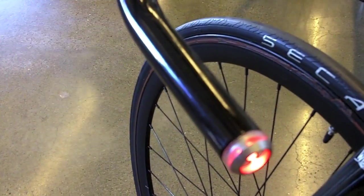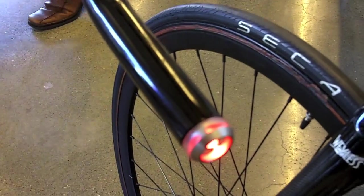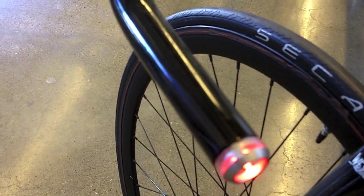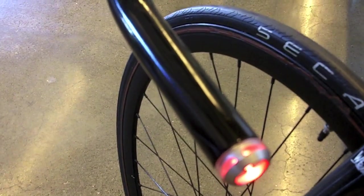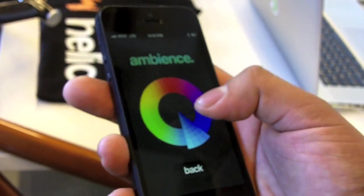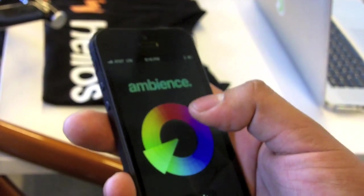The indicators also act as a visual speedometer. It pairs with your phone via Bluetooth 4.0, and when it does it tracks your speed and location and will actually change color based on your speed. This is the Helios app — you can turn on the light with that button there, and here you can customize the color of your handlebars and they change accordingly.